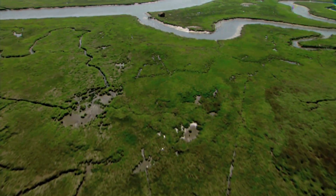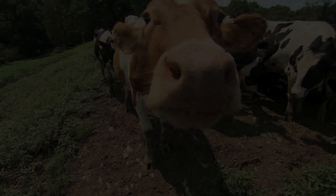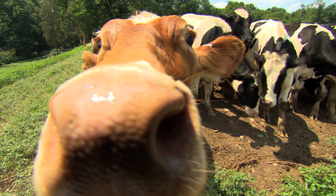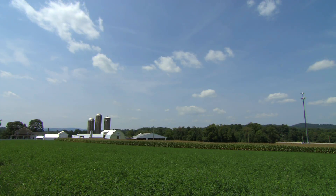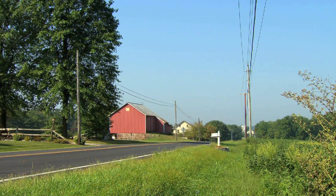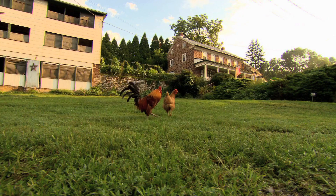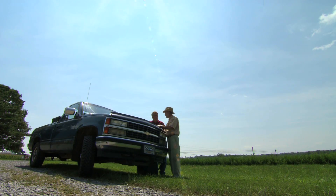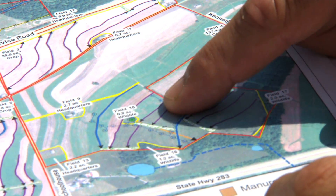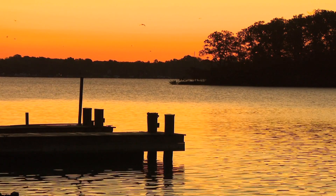Let me tell you a little story about agriculture, the Chesapeake Bay, and an up-and-coming technology called the subsurfer. Agriculture is a real important part of the Chesapeake Bay region, with more than 84,000 farms in the Chesapeake Bay watershed. Agriculture is at the heart of the region's familiar landscapes, robust economy, history, and culture.